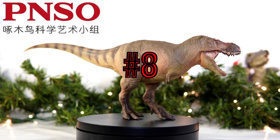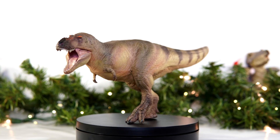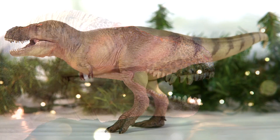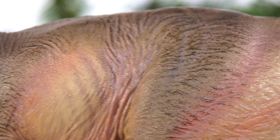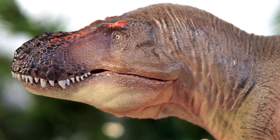Coming in at number eight, we have PNSO's Zusheng Tyrannus Luzhong. This is easily PNSO's best Tyrannosaur to date. The incredible level of work regarding all of the skin folds and subtle scales is amazing, and I absolutely love the active but surprisingly well balanced pose on this figure. It does lose some points in the detail department of the paint job, but the overall impression of this model is truly one for the books.